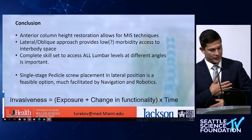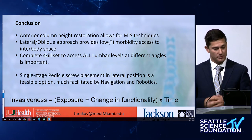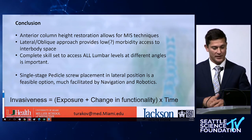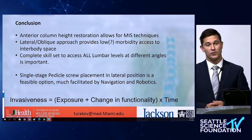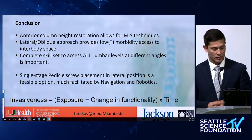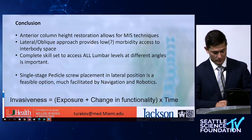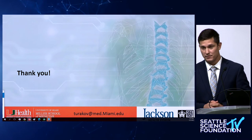In conclusion: anterior column height restoration in itself allows for a lot of good MIS techniques and good biomechanical outcomes. Lateral and oblique approaches theoretically provide lower morbidity — going intramuscular between muscle fibers without cutting anything else. Knowing all levels and being able to access all levels in lateral is important to really benefit from the full power of these approaches. Screws in lateral are feasible, and robotics make it easier. Hopefully over time, as the technique gets better, the total invasiveness — dependent on time, amount of exposure, and what's done to the patient — will keep getting better. Looking for collaborators for multi-center studies — please reach out.